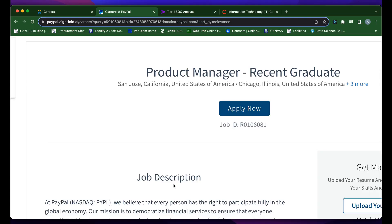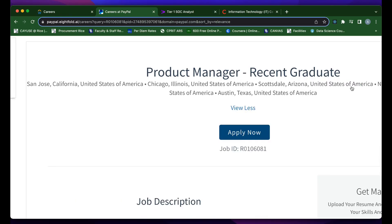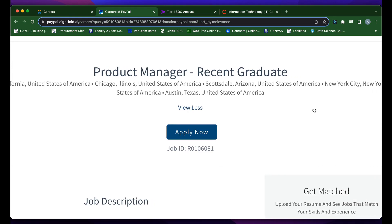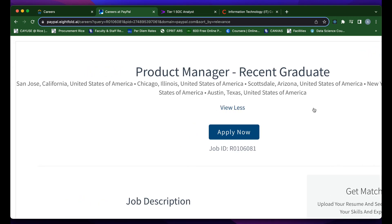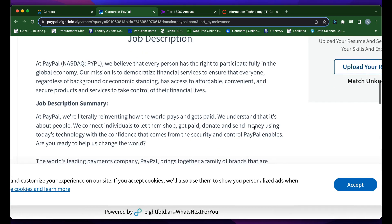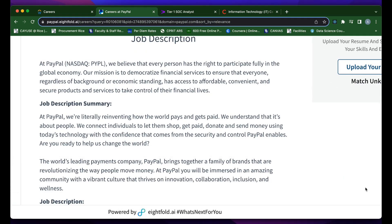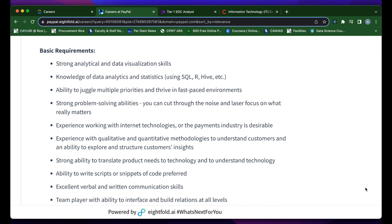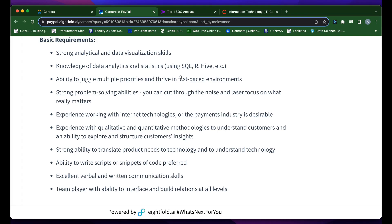PayPal has a product manager role specifically for recent college graduates. They identify different cities this role is ideally intended for: San Jose, California; Chicago, Illinois; Scottsdale, Arizona; New York City; and Austin, Texas. If you reside in any one of those cities and are interested in a product manager role, I highly encourage you to check it out. Scrolling down to the basic requirements, they list SQL — if you have experience with data analytics or databases using SQL, R, or Hive, those are all really good skill sets to have.